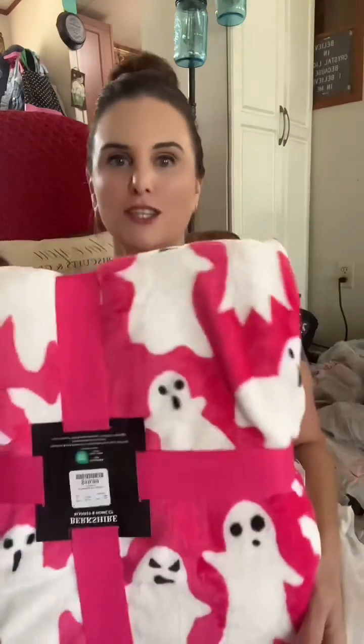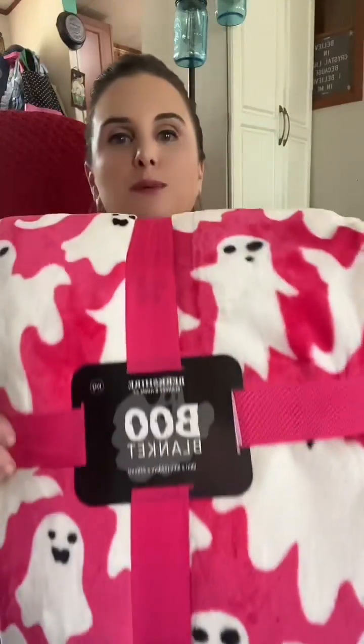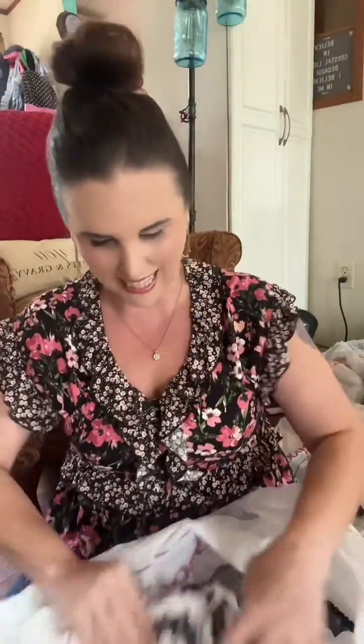So stinking cute — look at this blanket and it is so soft. I just think that is absolutely adorable. It's called the 'boob blanket.'